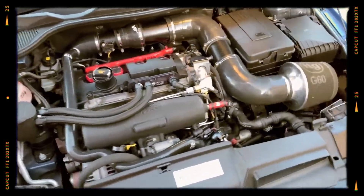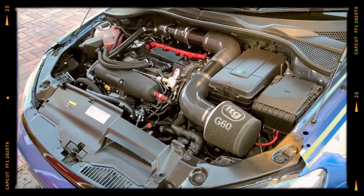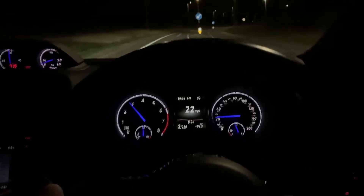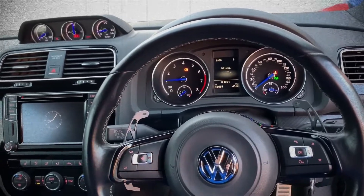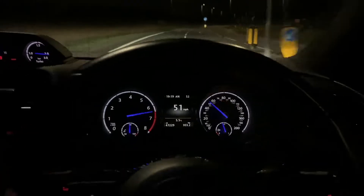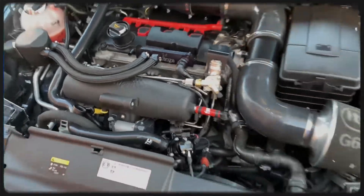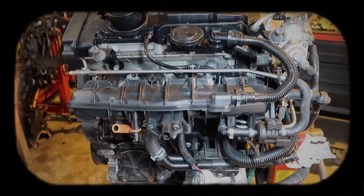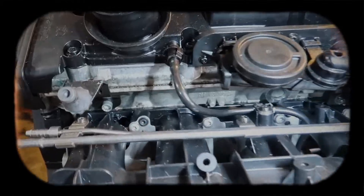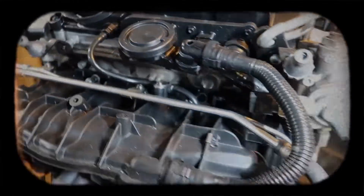The 2.0 TFSI engine family from VW Audi is widely appreciated for its balance of performance, efficiency and adaptability. Over the years this powertrain has come in various modifications, each tailored to specific models or performance requirements. In this guide we'll explore the most notable 2.0 TFSI variants, from early foundations to high-performance editions, so you can discover what makes them unique, reliable and exciting for enthusiasts and casual drivers alike.